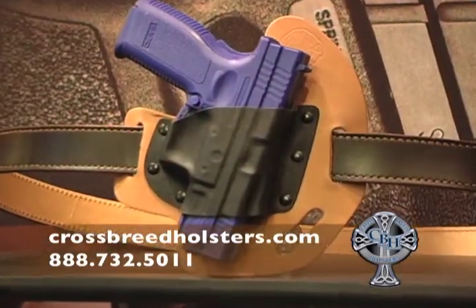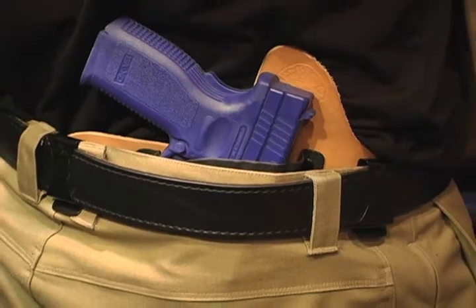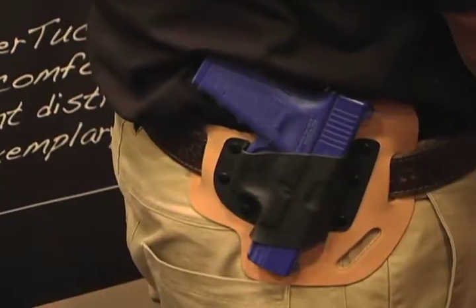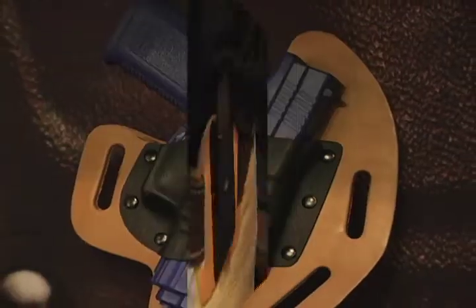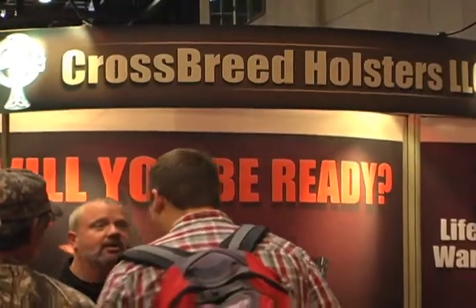All Crossbreed Holsters come with a two-week money-back guarantee and a lifetime warranty. Crossbreed guarantees that these holsters won't fail, but if they do, they'll repair or replace at no cost to you. Comfortable, consistent, concealment — that's Crossbreed Holsters.